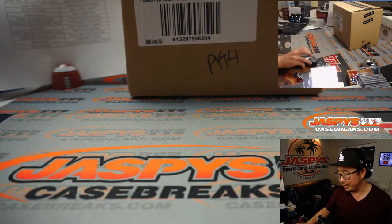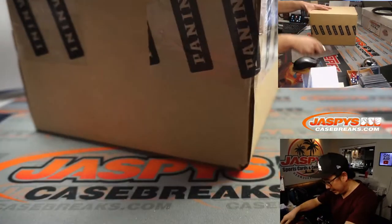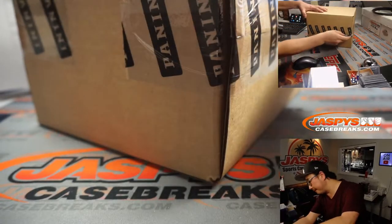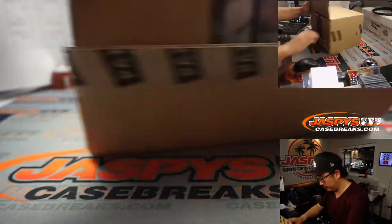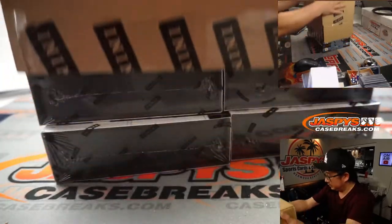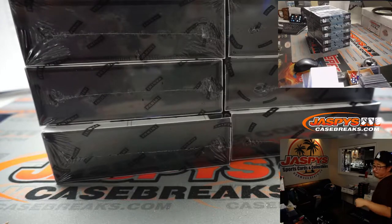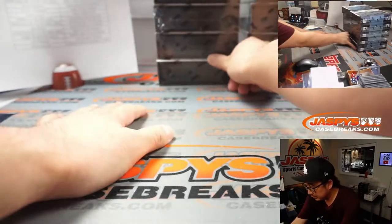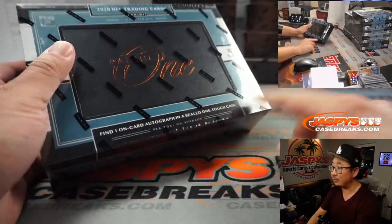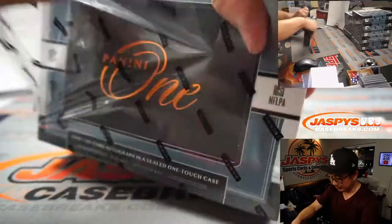There's the Panini 1 right here. Good luck. And we're doing all 10 boxes. One on-card autograph and a sealed one-touch case per box. Let's go. Good luck.